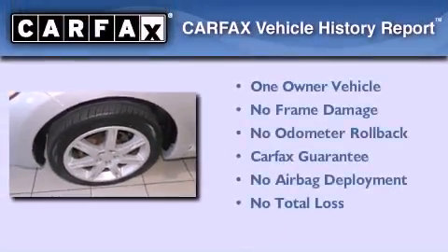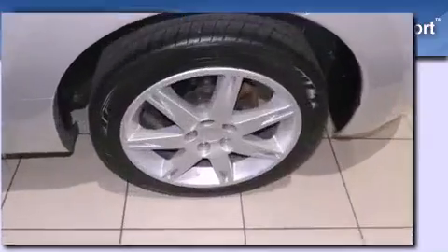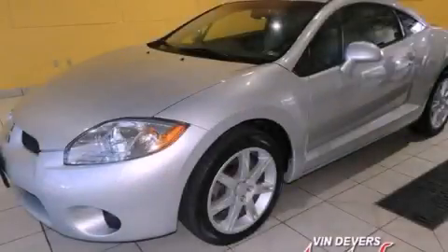This Mitsubishi has had only one owner and it qualifies for the Carfax Buyback Guarantee. We invite you to contact us today to learn more about this vehicle.